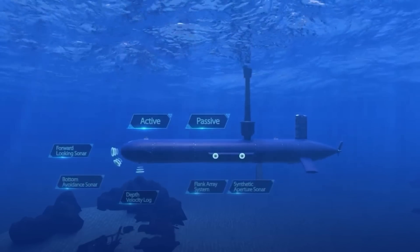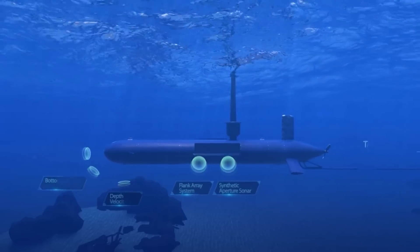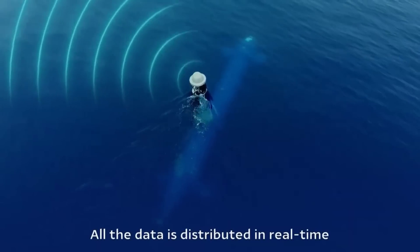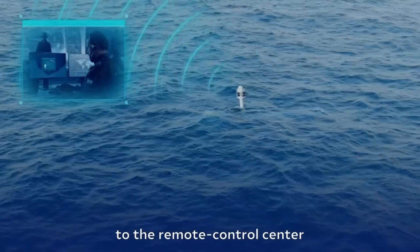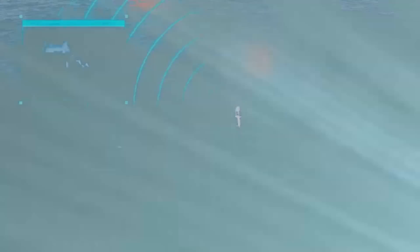This allows the vessel to identify and track targets both above and below the surface. With its stealthy design, it can conduct covert operations in treacherous coastal waters and wide seas. The system can be conveniently transported in a regular 40-foot shipping container by land, air, or sea.